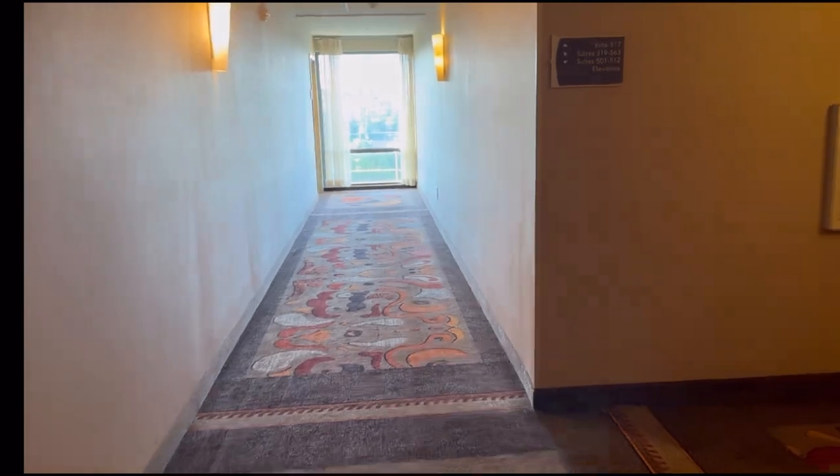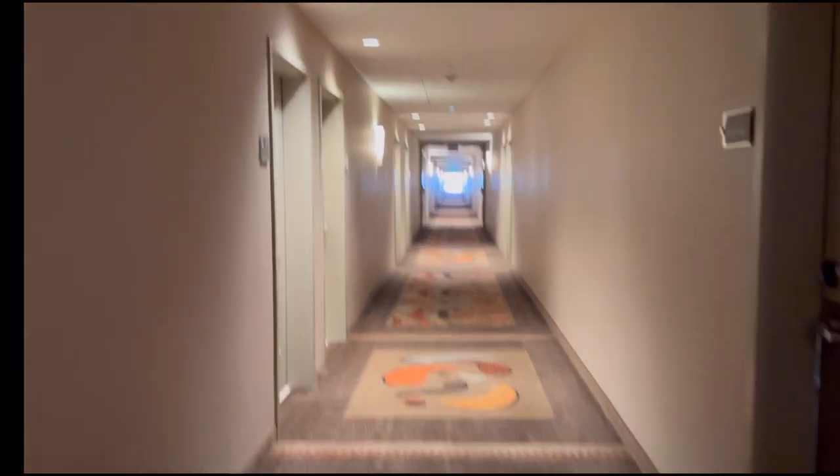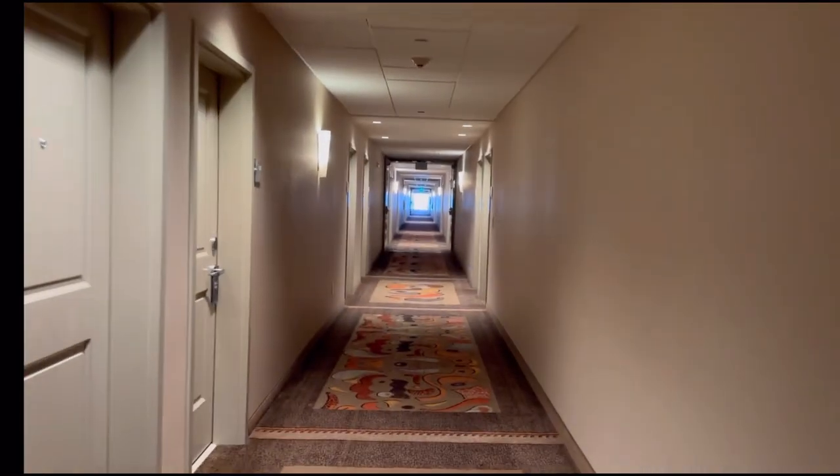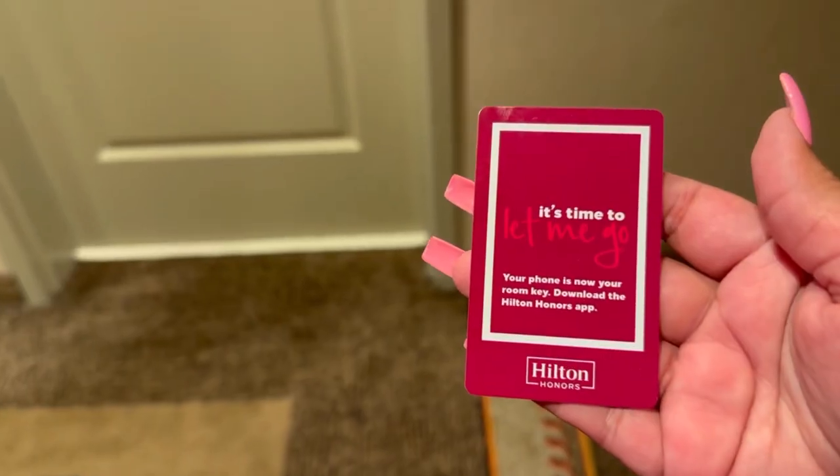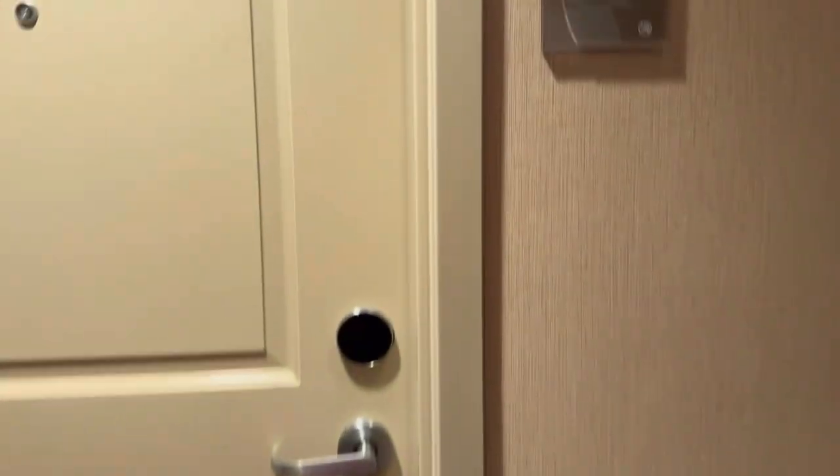Before I start talking about the room, just want you guys to know that it was me, my mom, and my two sisters that went to Disneyland. My mom paid for everything. I asked her if there was anything specific she wanted me to add in the video, and she said she does it all for her kids.